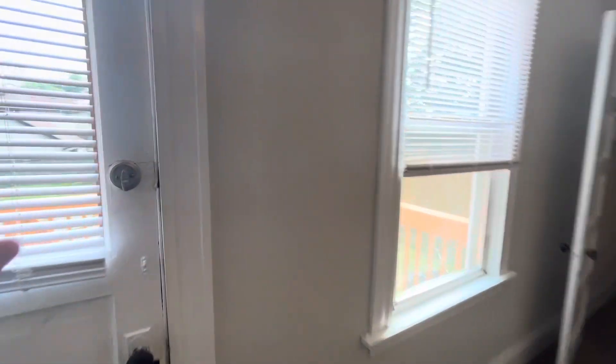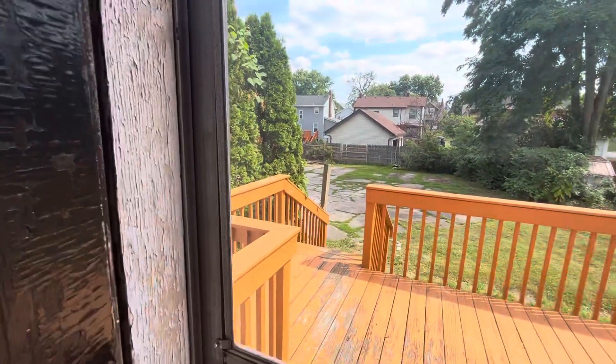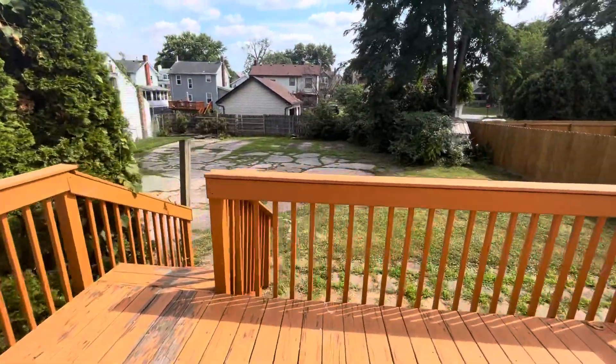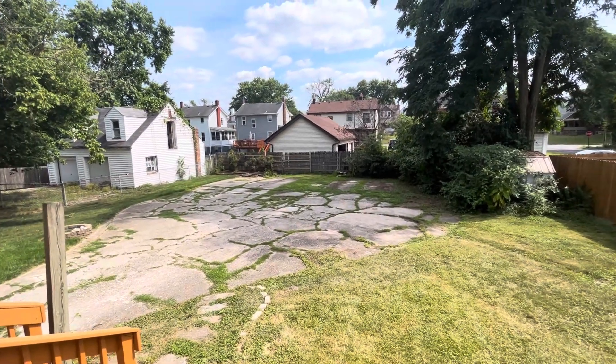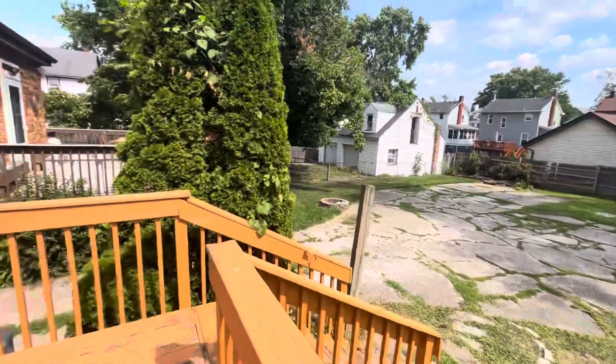Through the bedroom we have access to the backyard. Nice little deck space out here, and then of course the shared backyard space. The driveway comes all the way back, so there's plenty of off-street parking back here for everybody.